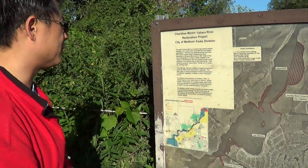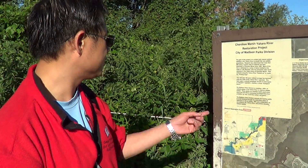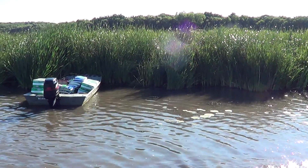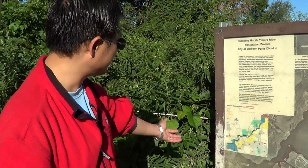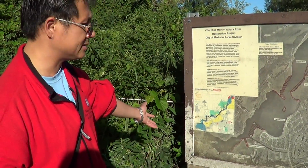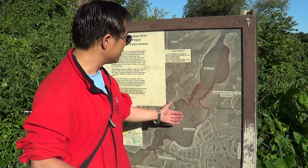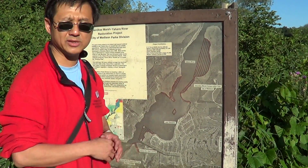Around 2000, the city started restoration plans. You can see the city of Madison tried to put the vegetation back on the shoreline. They were successful in some areas, but never successful in this area — it turned out to be a stronger, longer stretch. The waves here are the largest, and every time vegetation was grown, it never survived.